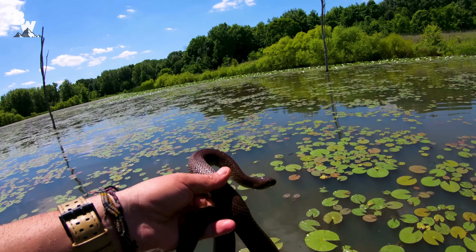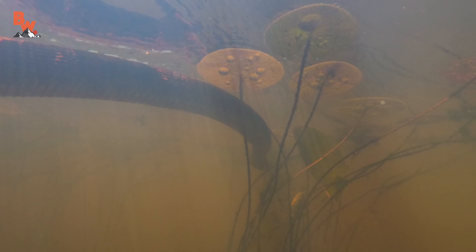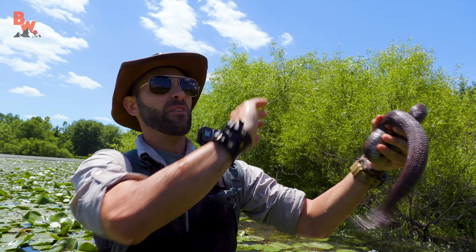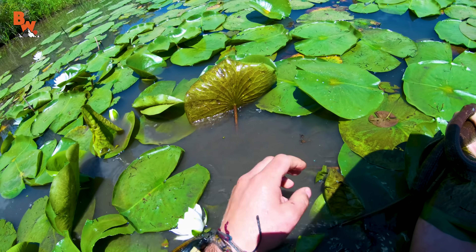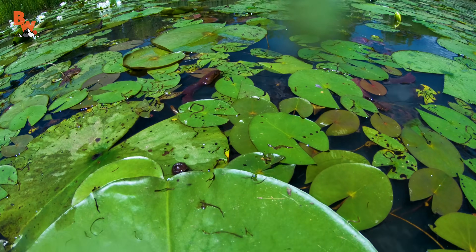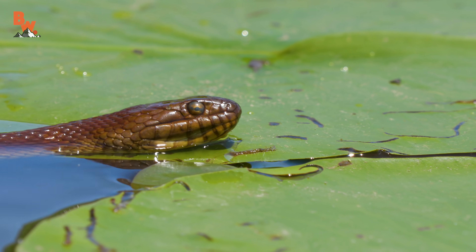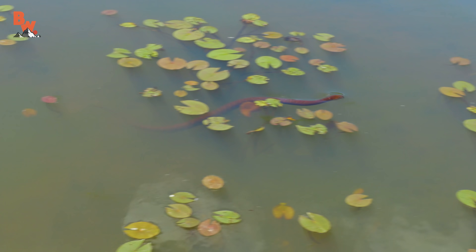No matter what the species, humans generally seem to fear snakes, casting them as villains the second one slithers across their path. Yet truth be told, these reptiles really want nothing more than to stay hidden from our sight. The northern water snake does have an aggressive temperament when tangled with, and they will readily bite to defend themselves, especially when put into the position where they become prey. So if one of these snakes does happen across your path, simply stand still, admire the moment, and recognize that to this reptile, you are the predator — and there is absolutely nothing to fear.